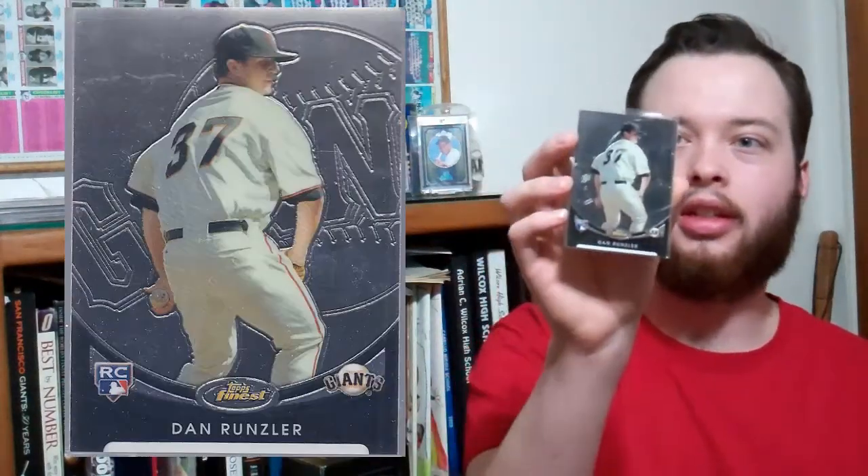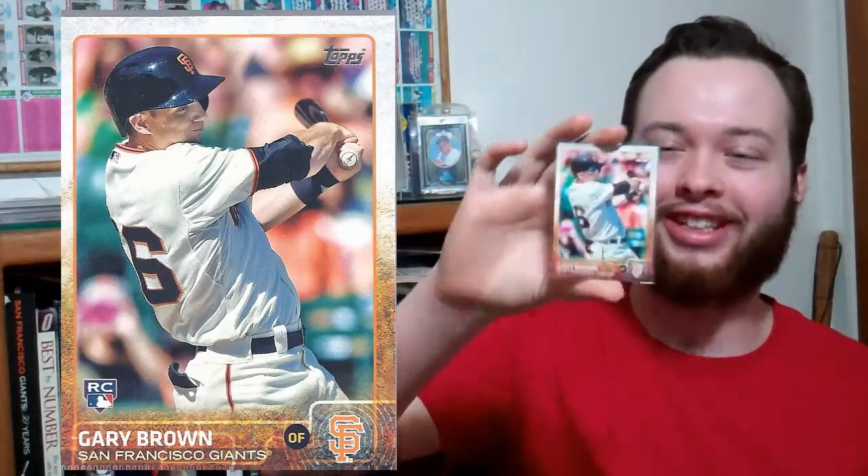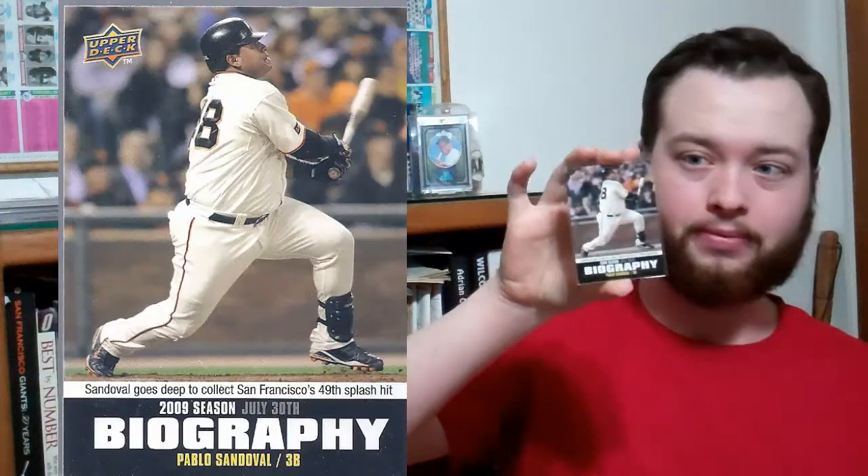Let's see. Dan Runzler, Finest rookie. Man, he could have been so good. He hurt his knee swinging and it was just all downhill from there. Gary Brown, now with the Cardinals. I have a running joke with a group breaker, Nordi22 if you guys have heard of him, about Gary Brown. Oh man, this is awesome. Hunter Pence, purple.